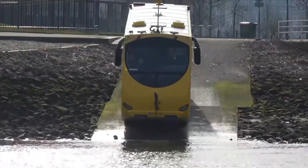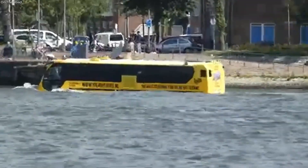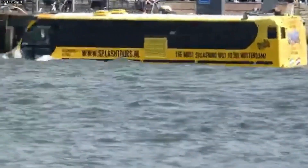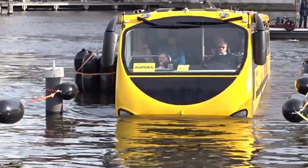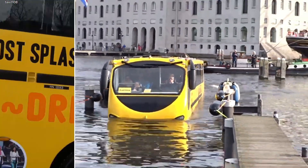But as it reaches the edge of the river, something remarkable happens. Without stopping, it dives in, and in seconds it is no longer a bus. It's a seaworthy vessel, propelled forward by powerful water jets.